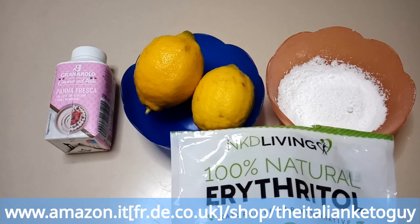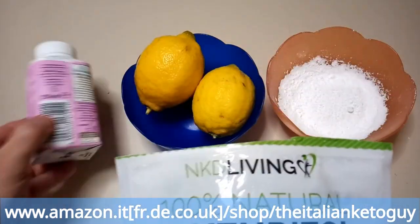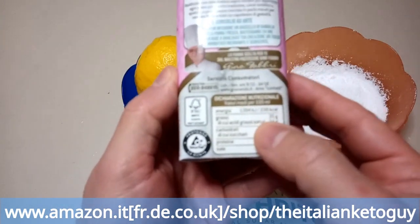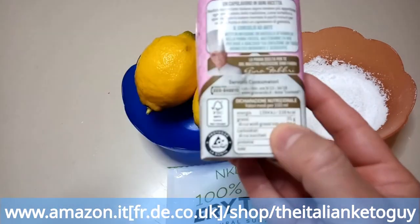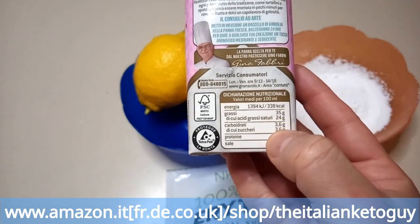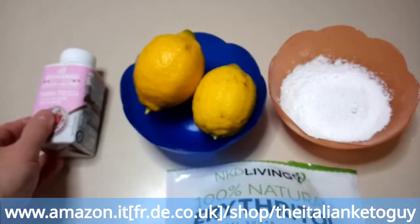Hard ingredients — very simple, few ingredients: two tablespoons of erythritol, 250 ml of heavy cream. This Italian one has 35 grams of fat and 3.6 grams of carbs. And of course, two lemons.